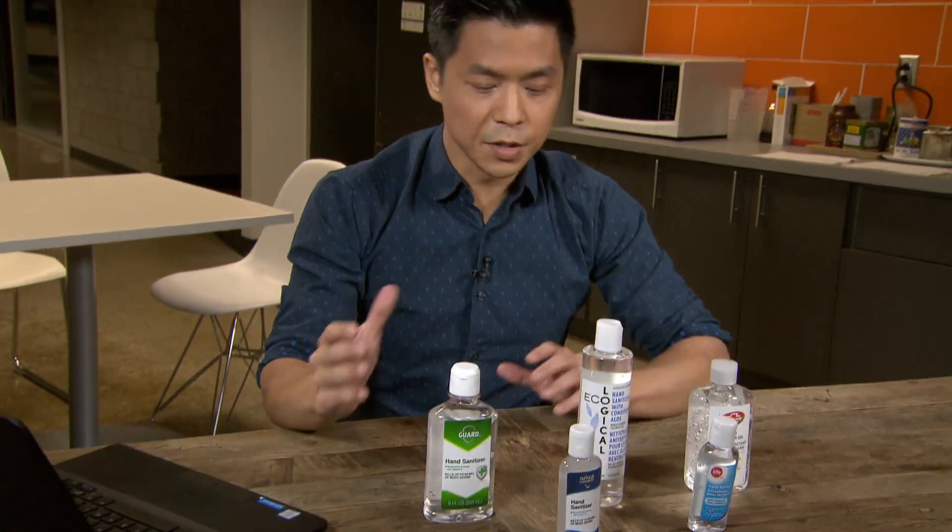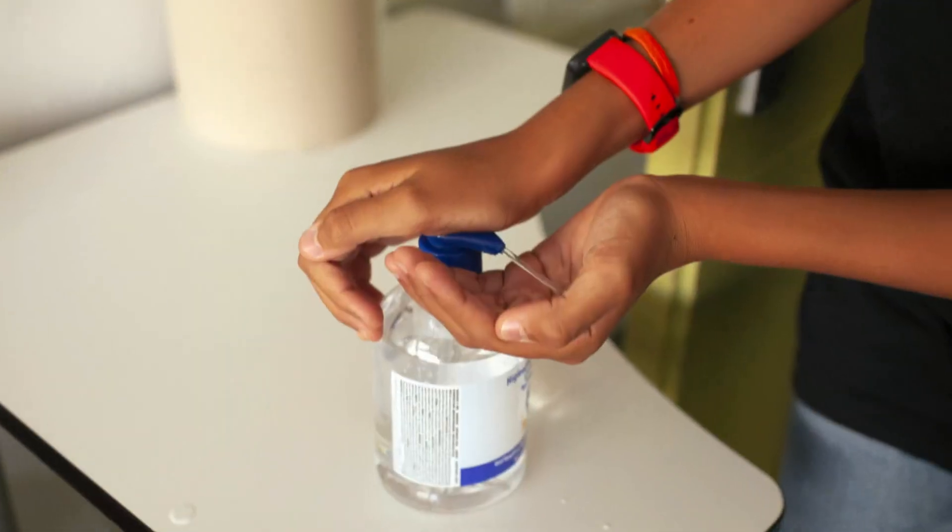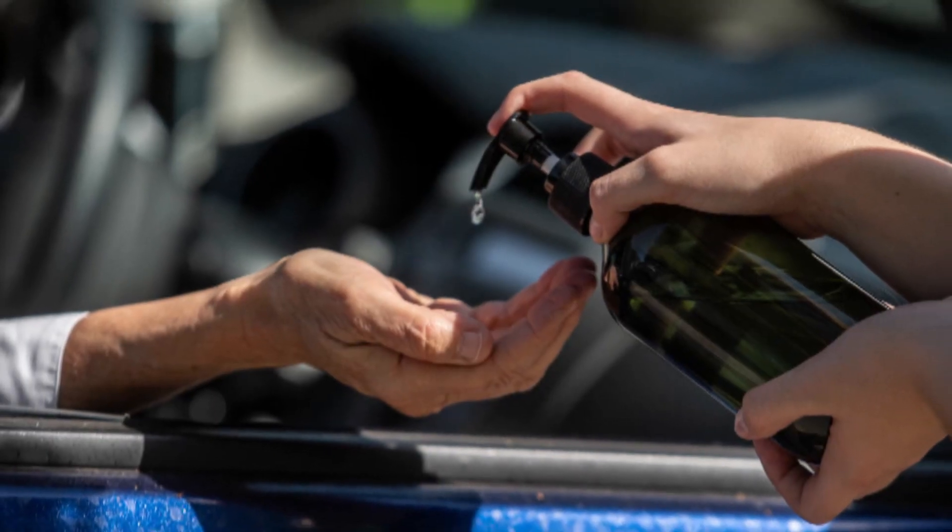So here's the problem with hand sanitizers. The process of making them is really complicated. They have to be pure, powerful, but also safe enough to rub into your skin. So that's where the recalls come in.